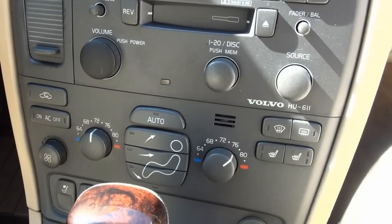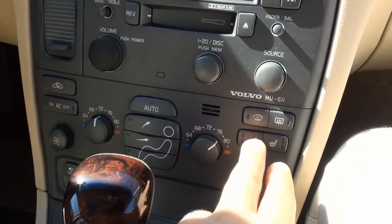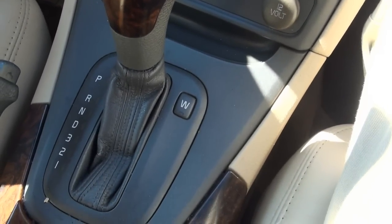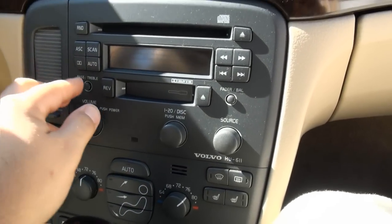The climate control center has dual climate. AC is ice cold. You have your heated seats on two positions. Right here you also have a winter mode. CD player, and you also have a cassette if you still have one of those.